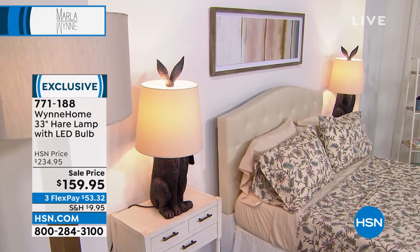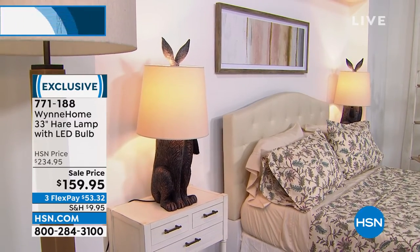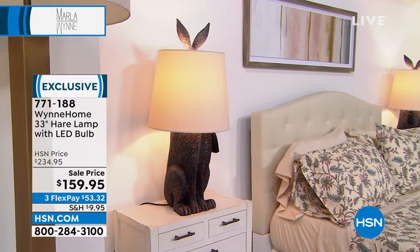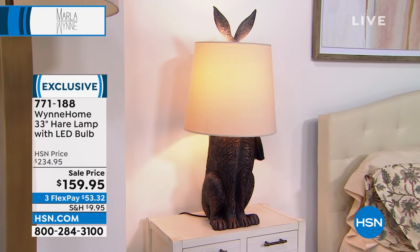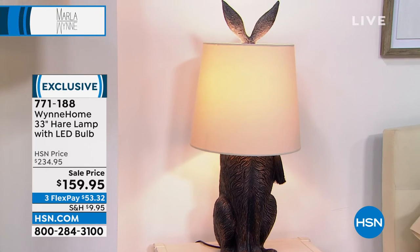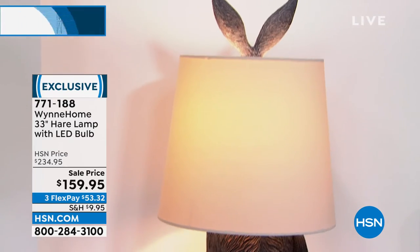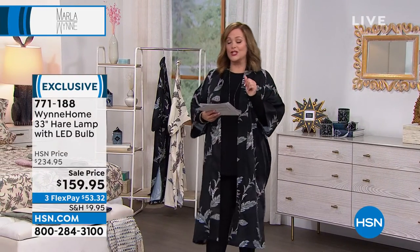I've got one for my desk, Ms. Marla. I was obsessed the minute I saw it. I thought that if any piece really just sums up who you are — you're smart, you're sassy, you're hardworking — I just thought it was such a great piece to really punctuate this entire collection. It's on sale — typically 234 dollars and 95 cents, but we are very limited. It's $159.95, and of course you do have flex pay — $53 gets it home on any debit or credit card.